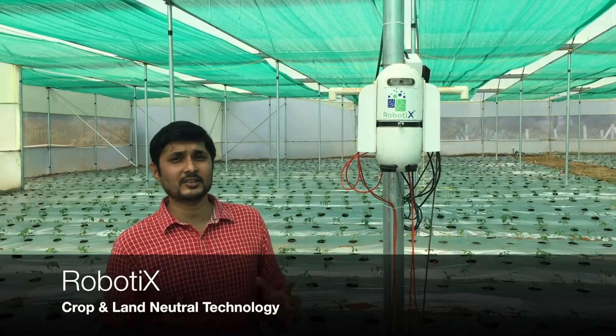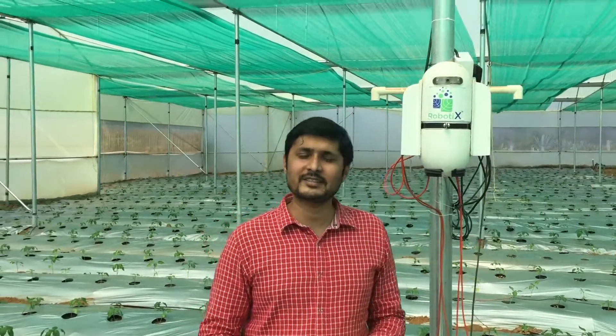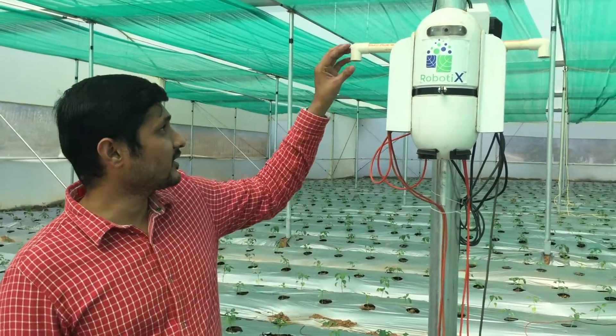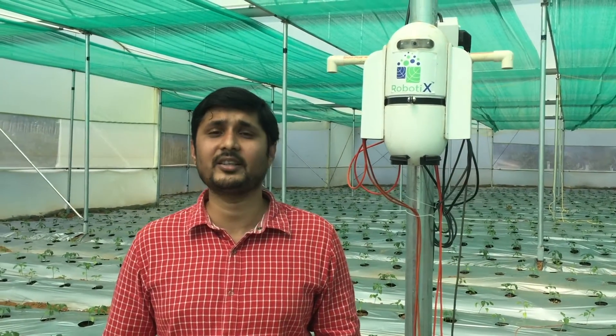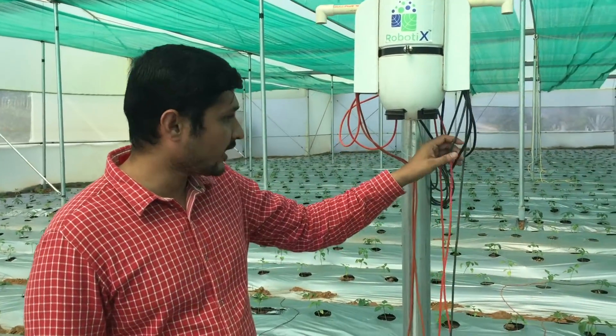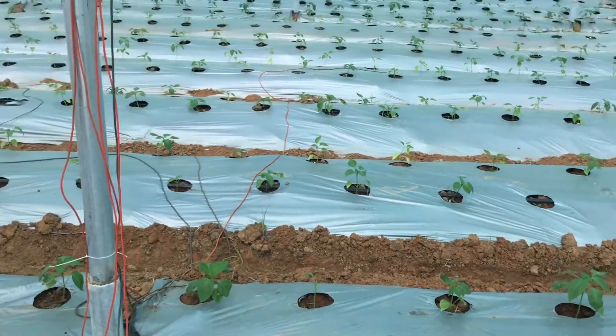After the open field sugarcane, we are here inside a greenhouse. As you can see, there is our robotics device inside the greenhouse — a similar device, but not the exact same copy as what we saw in the sugarcane field. The external sensors like rainfall, wind direction, and wind speed are removed, but you can see similar soil probes running to different beds of this greenhouse. This is a capsicum greenhouse.